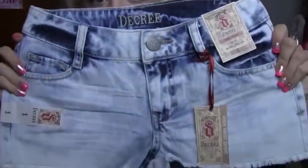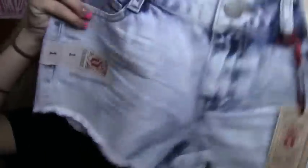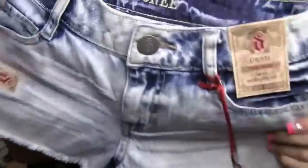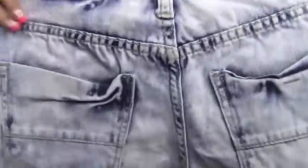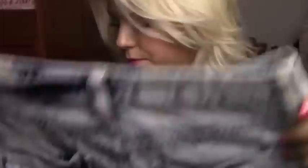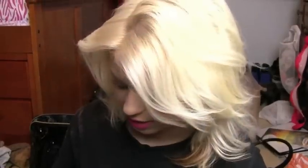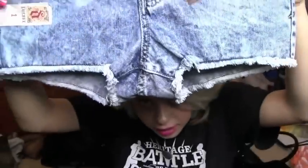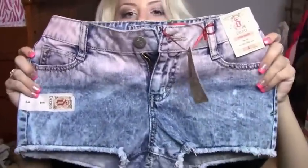These are just regular denim high-waisted shorts. The back is just kind of discolored. Then these ones are distressed and discolored — like ombre tie-dye looking high-waisted shorts. They go pretty high, actually.